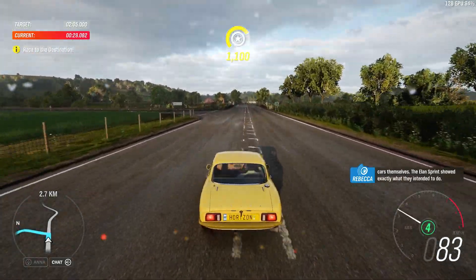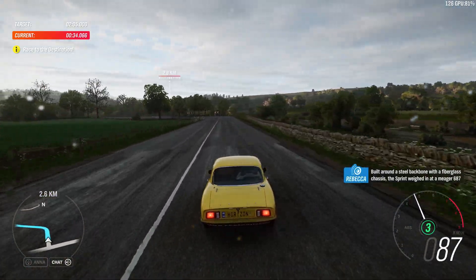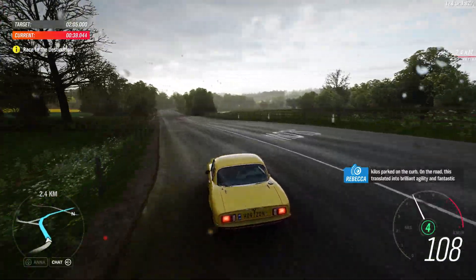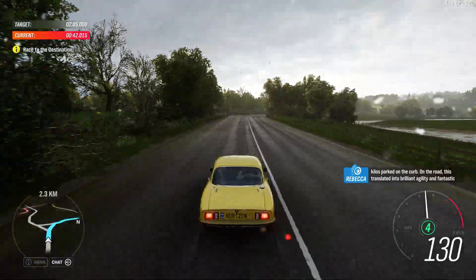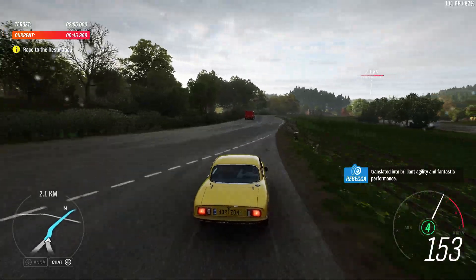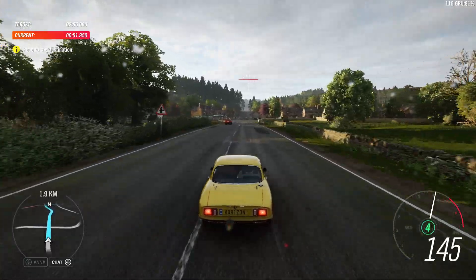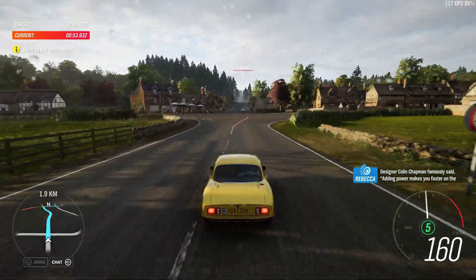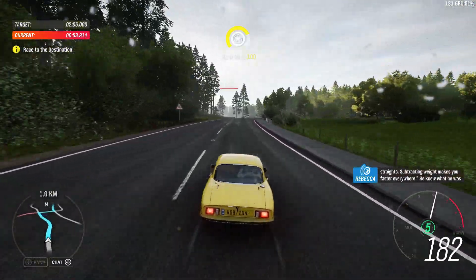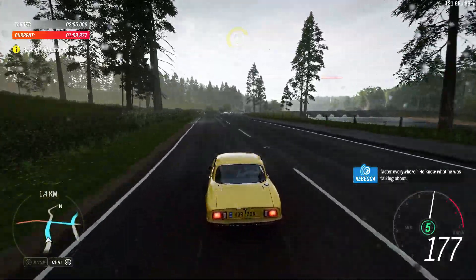The Elan Sprint showed exactly what they intended to do. Built around a steel backbone with a fiberglass chassis, the Sprint weighed in at a meagre 687 kilos. On the road, this translated into brilliant agility and fantastic performance. Designer Colin Chapman famously said: adding power makes you faster on the straights, subtracting weight makes you faster everywhere. He knew what he was talking about.